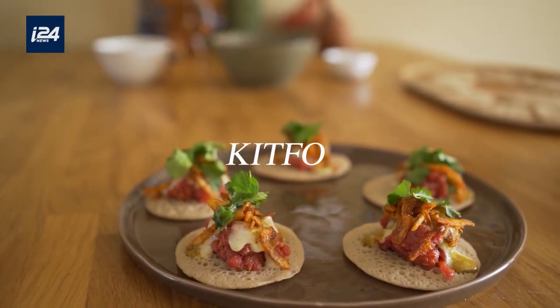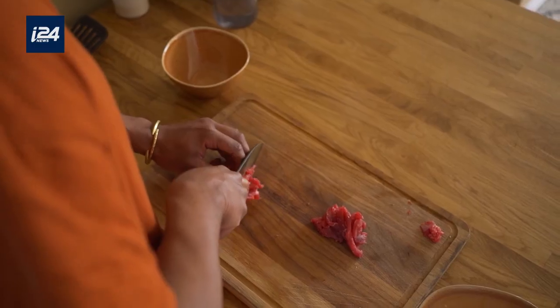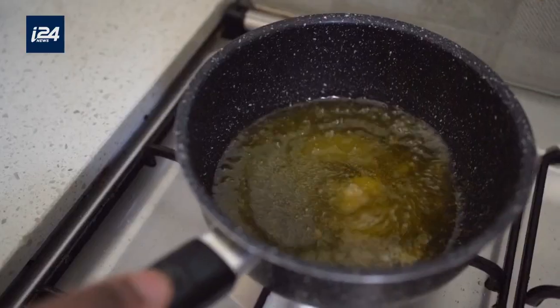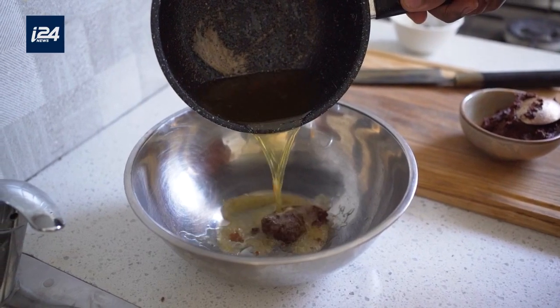Today I'm making kitfo, a traditional Ethiopian beef tartar which I serve with lemon aioli sauce, flaxseed paste and crispy potatoes. Kitfo is a popular dish in Addis Ababa, served mainly in the markets. It's seasoned with clarified butter and spices. I use an Ethiopian spice blend called chow which I make myself from 15 different spices.